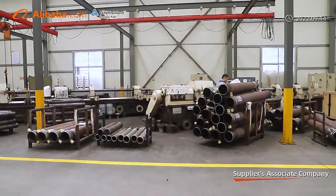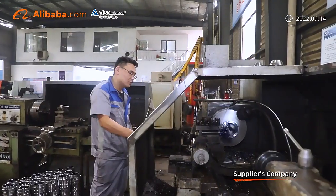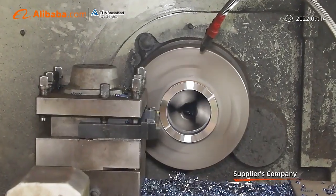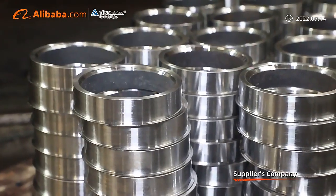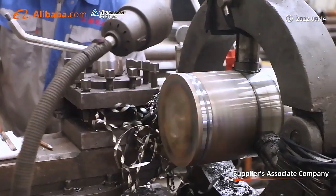We are specialized at manufacturing hydraulic cylinders for many years. Our main products are construction cylinders, engineering cylinders, loader cylinders, vehicle cylinders, and agricultural cylinders.